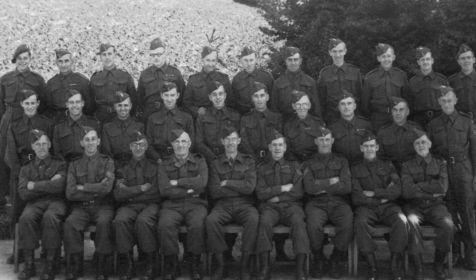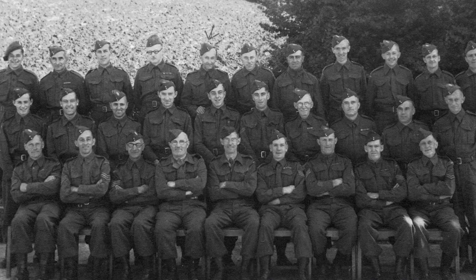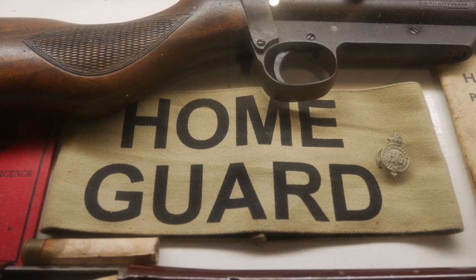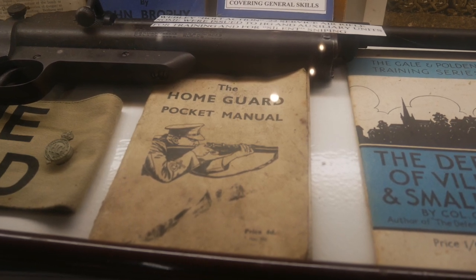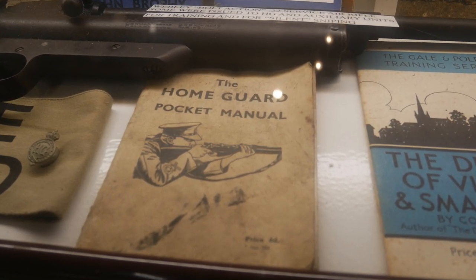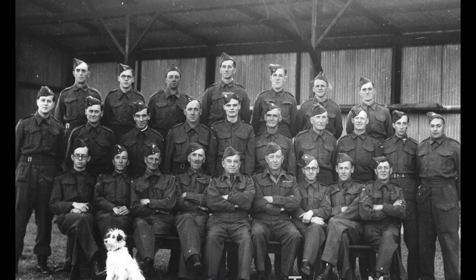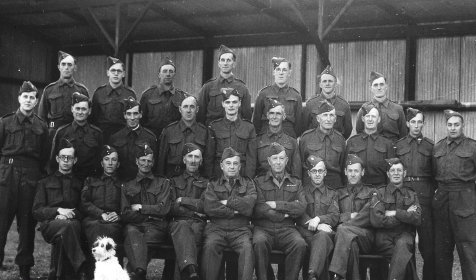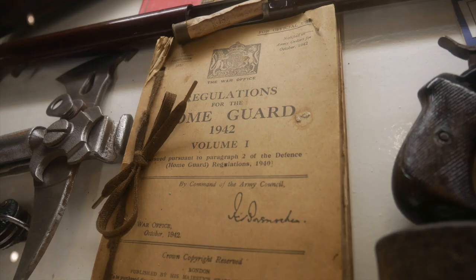Because of Operation Sea Lion — which was the proposed invasion by Germany on England — the Home Guard were founded to stop them coming over. They were people that were too young to be called up, or people that were in reserved occupations.